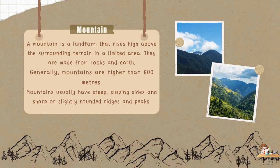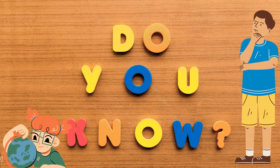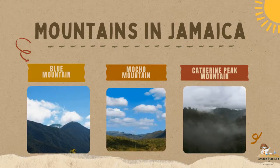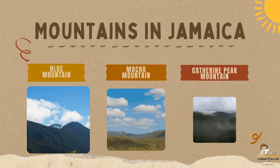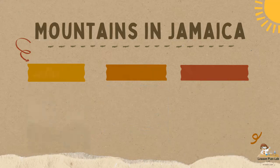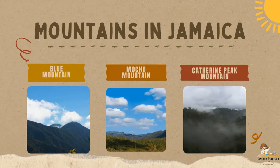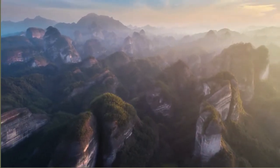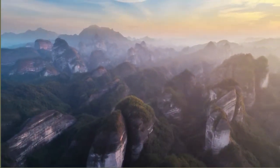Do you know any mountains in Jamaica? Go ahead and type it in the comment section. I have three examples to share today: the Blue Mountain, the Moco Mountain, and the Katherine Peak Mountain. Do you know any of these three mountains? Type it in the comment section. Now let us take a look at the next landform we have here in Jamaica.